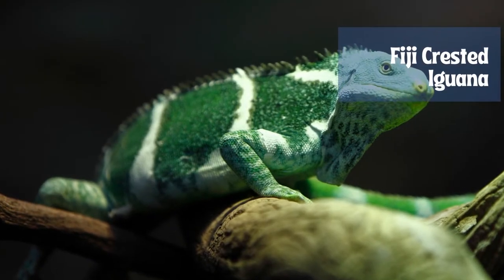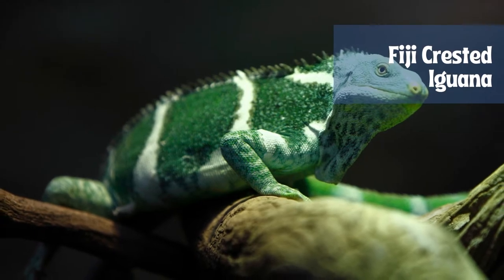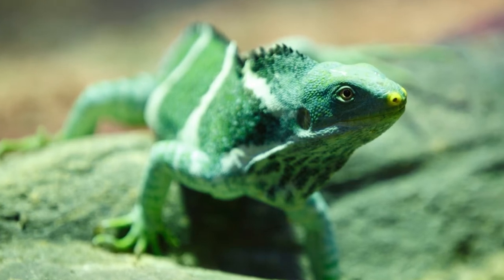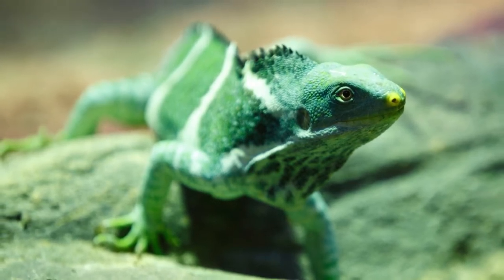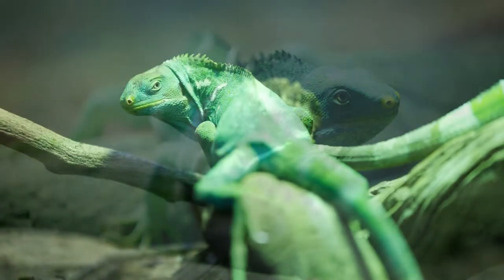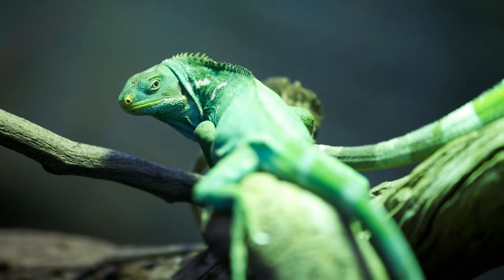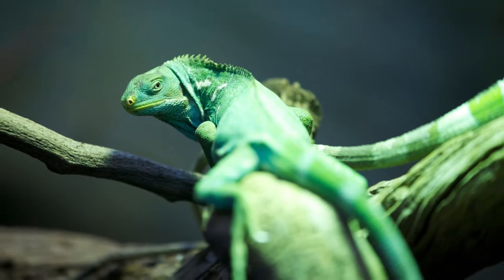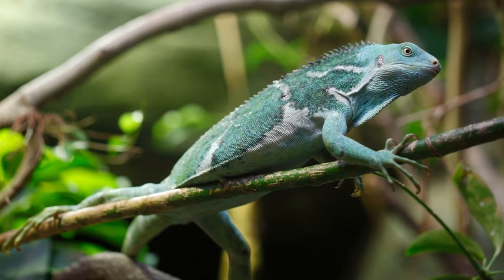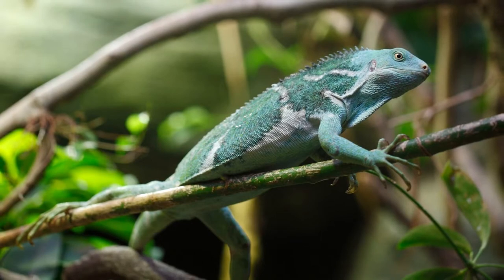The Fiji crested iguana, or Fijian crested iguana, Brachylophus vitiensis, is a critically endangered species of iguana native to some of the northwestern islands of the Fijian archipelago, found in dry forest. The species is closely related to the Fiji banded iguana. The southwest Pacific iguanas of genus Brachylophus and the related extinct genus Lapitiguana are thought to be descended from ancestral iguanas that rafted 9,000 kilometers — 5,600 miles — west across the Pacific.